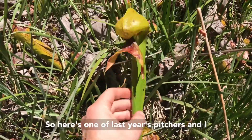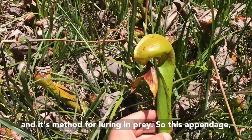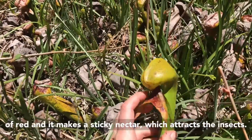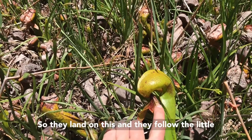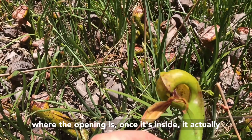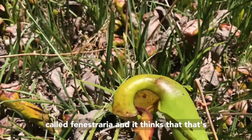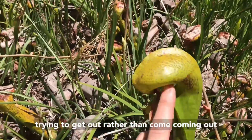Here's one of last year's pitchers, and I want to show you this incredible morphology and its method for luring in prey. This appendage, which I like to call a mustache, is actually kind of red and makes a sticky nectar that attracts insects. They land on it and follow the little nectar trail up into the opening. Once inside, the insect gets confused because there are these little holes called fenestrations — like little windows — and it thinks those are a way out, so it bounces around trying to escape rather than coming out the way it went in.